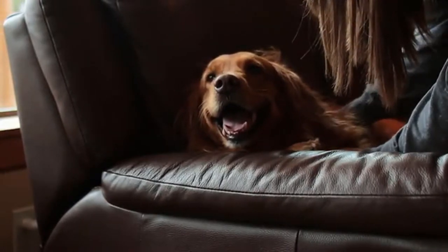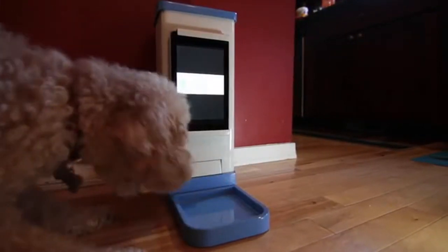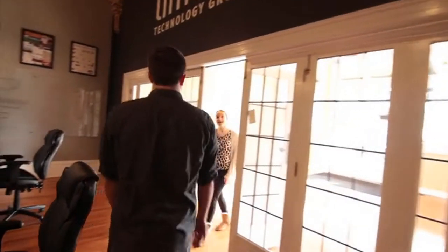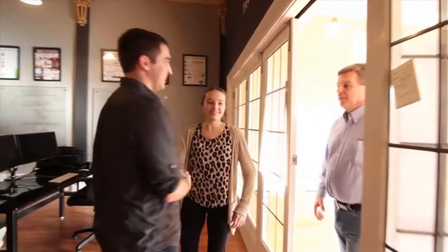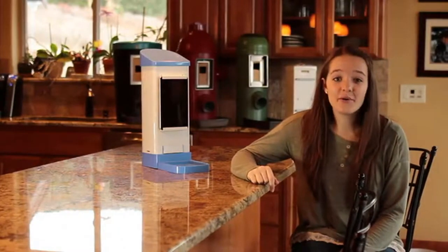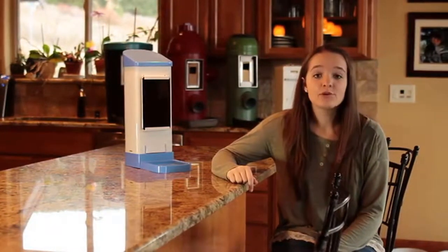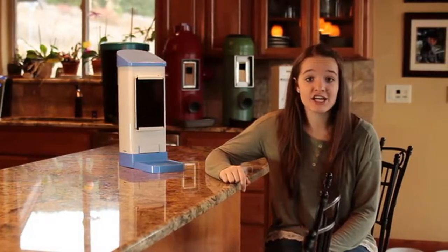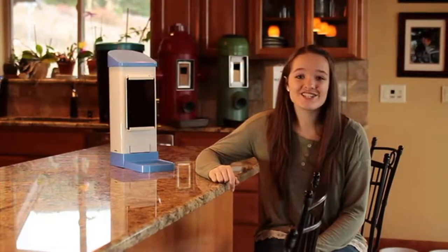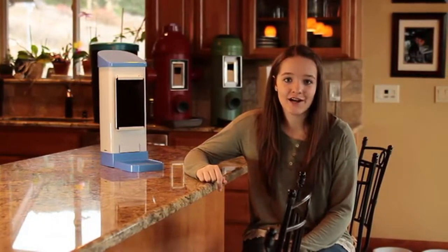Since we've started using IC Pooch, we've seen such positive changes in Kayla's behavior and she seems so much happier. We wanted to be able to help other pets and pet owners everywhere. In 2013, we partnered with a local tech manufacturer and started working on the final design. With their help, we refined the software, made necessary modifications, and IC Pooch became so much better. We are incredibly close to being able to share IC Pooch with pet households everywhere and are ready to go into full-scale production.